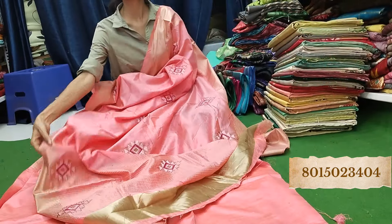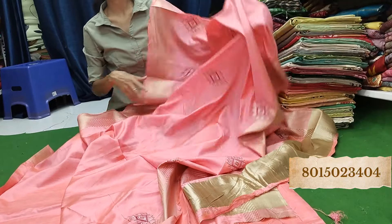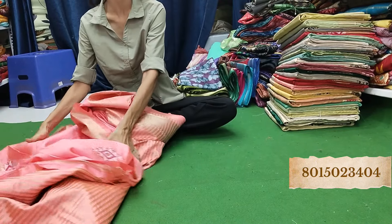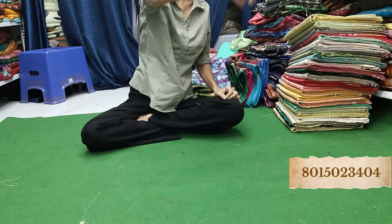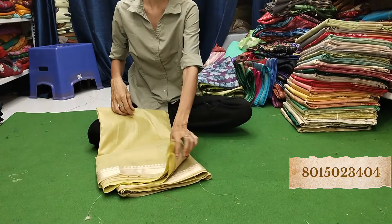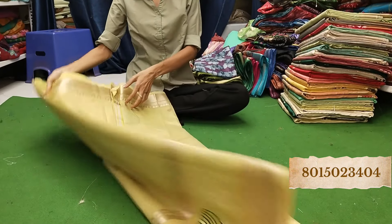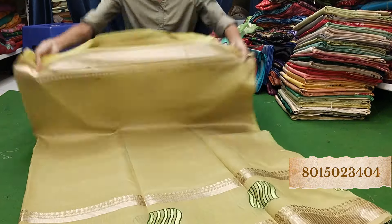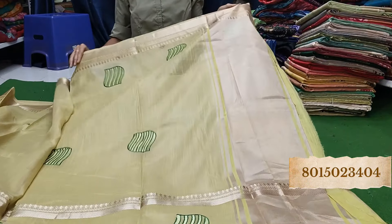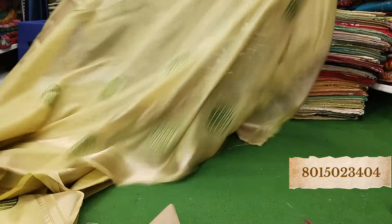Very amazing! This is the pallu — beautiful. Sab badiya badiya saree hai, jaldi se jaldi book kar lijiye. Bahut hi sundar saree at this price range. The next one — wow, how big is it! Green colour, beautiful. This is the pallu, embroidery work — a decent look, very beautiful.